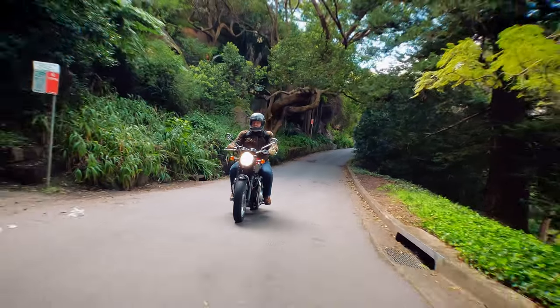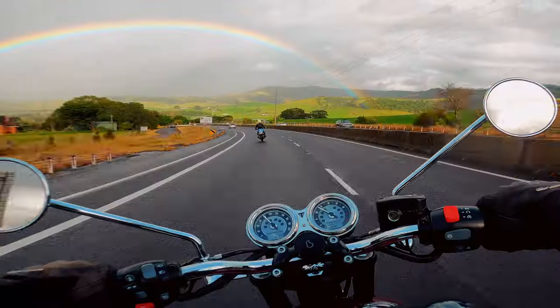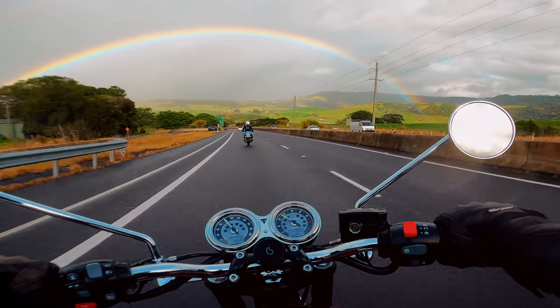Yep, that's it, it's a 10. It's a really fun bike, and it doesn't matter if it's just a lazy cruise, a commute, or riding in a spirited fashion. The Bonneville T120 is a bike that I could easily live with.